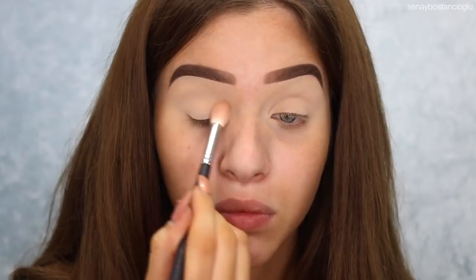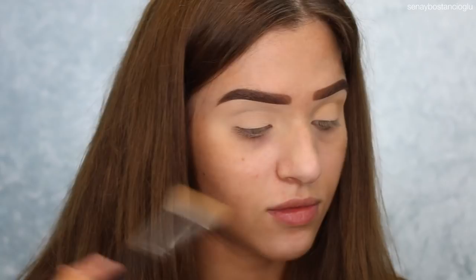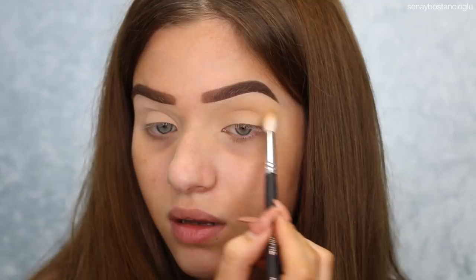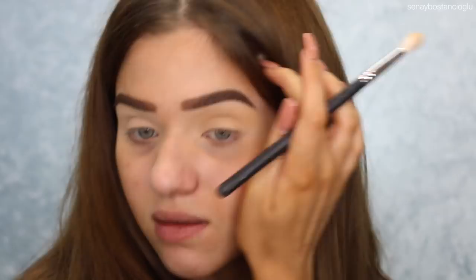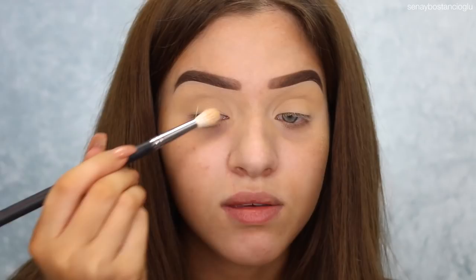Going in with this eyeshadow palette, I'm going to start off with the color Celebrity, which is kind of like this peachy shade. I'm using a Morphe M513 brush. This eyeshadow is a little bit powdery — it is kicking up a little bit. It doesn't bother me too much, it seems like it's pretty easy to blend out, which is nice. I'm just blending this through the crease as a transition color so when I go in with other colors, they blend out into it.